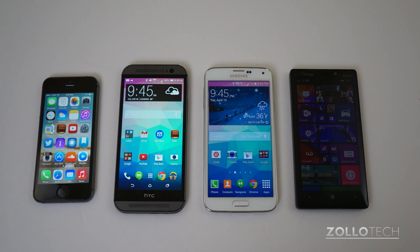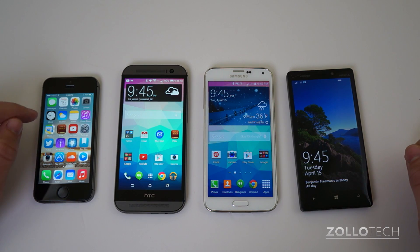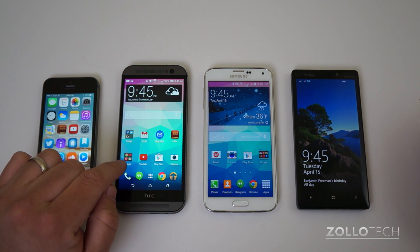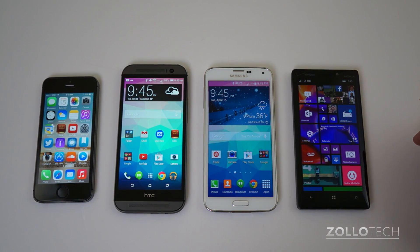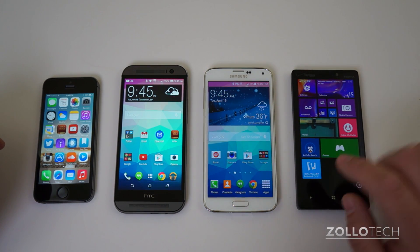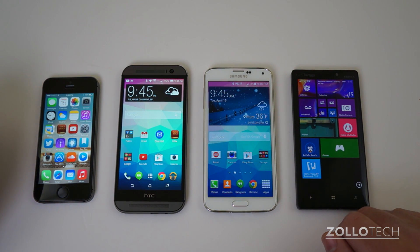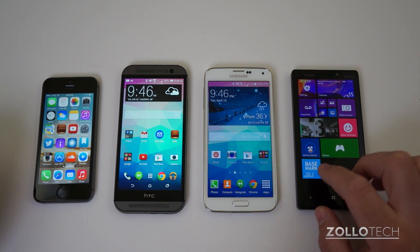Hi everyone, this is Aaron for Zollotech and we're going to do a benchmark shootout between the top smartphones out right now. Here we have the Apple iPhone 5S, the HTC One M8, the Samsung Galaxy S5, and the Nokia Lumia Icon. We can't run the same tests on the Lumia Icon except for a couple of benchmark programs, so we'll run Basemark OS 2 for each one, and we also have Antutu and a quick web browser test as well.